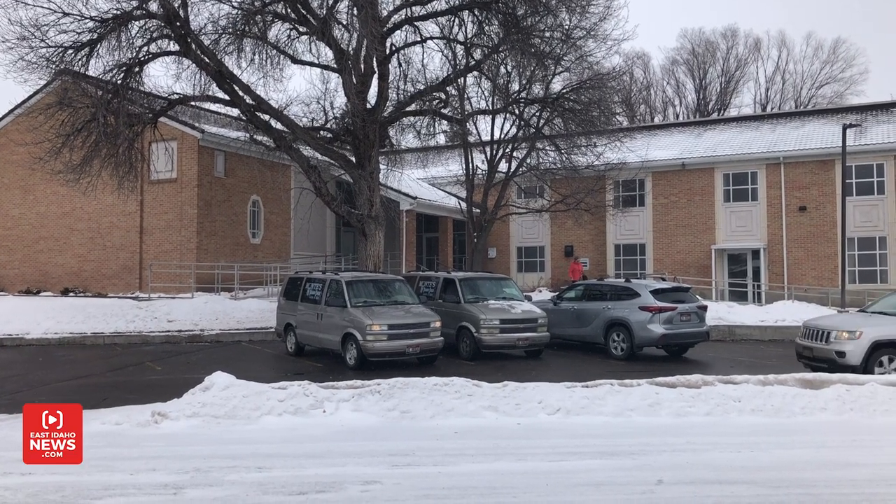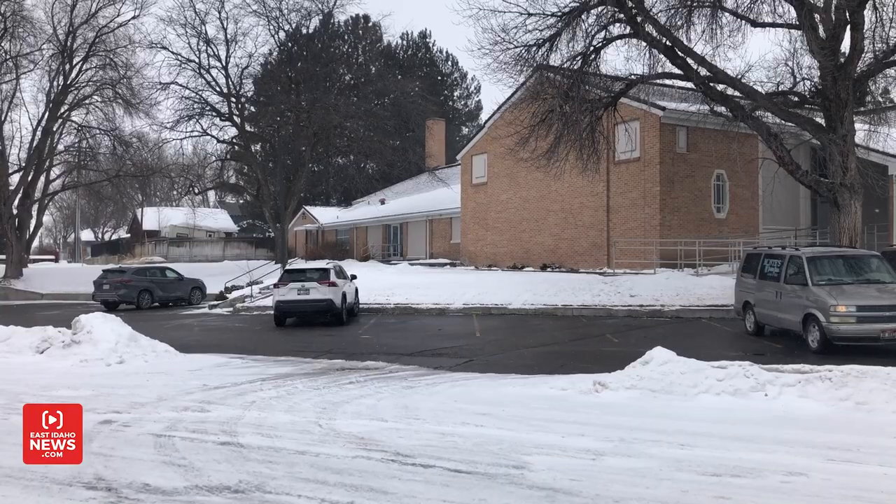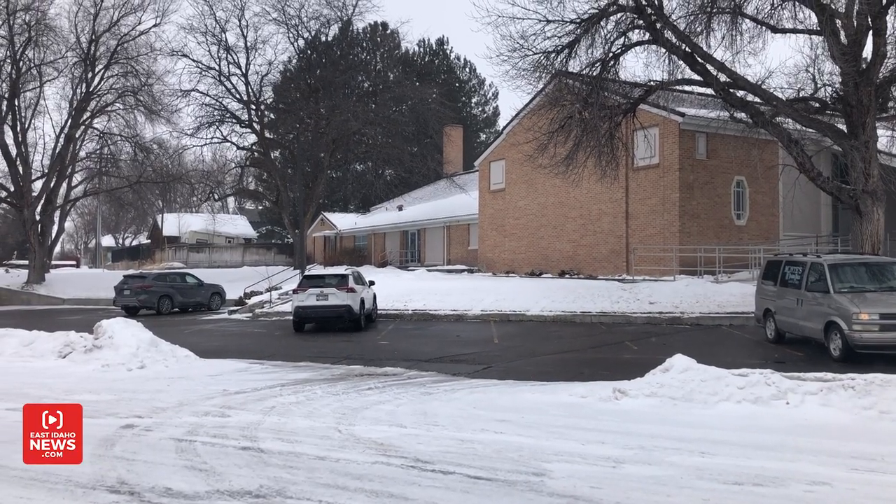My goodness, what a special, historic, and wonderful day. Such an answer to prayer and such a wonderful gift — words of thanks and appreciation don't seem adequate.